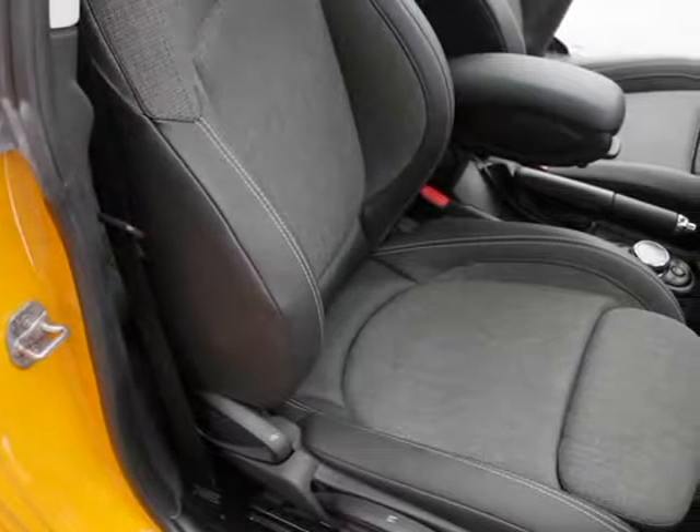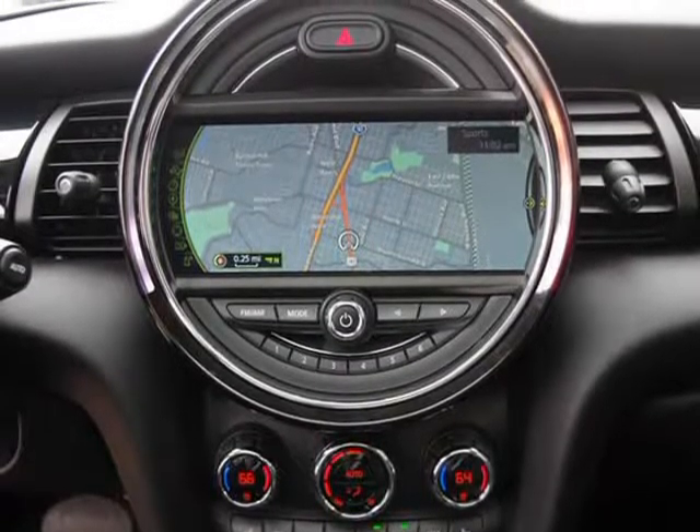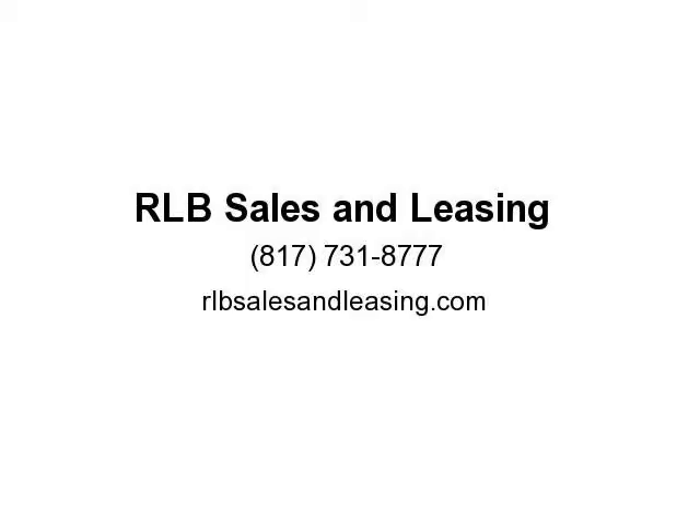This is a fantastic Mini with numerous features, assured to please. This vehicle is in above-average condition inside and out for the year and mileage. The exterior is in above-average condition for the year and mileage. The alloy wheels are in above-average condition with the exception of a couple of small abrasions that do not take away from the overall condition of this vehicle.